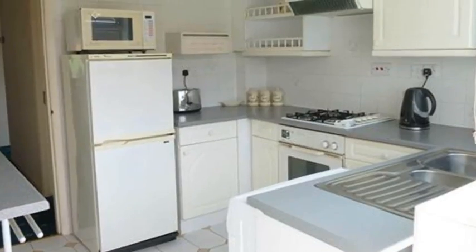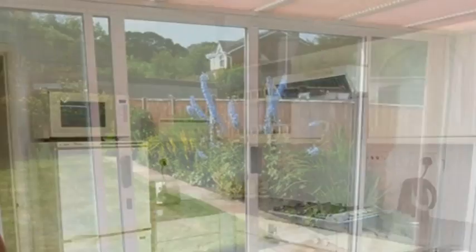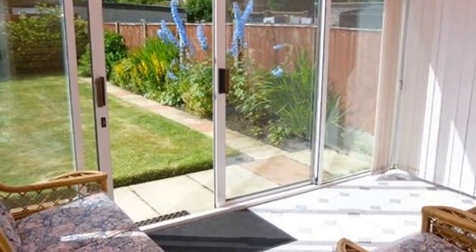The kitchen is fitted with a range of wall and base units and a built-in oven. Meanwhile, the conservatory contains patio doors which give access to the rear garden.